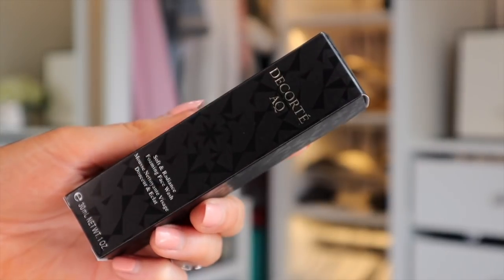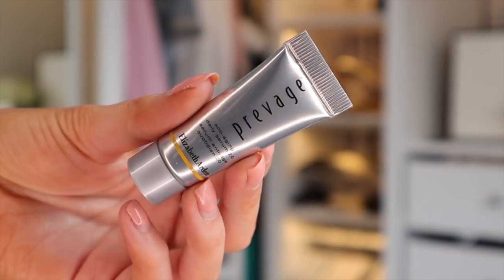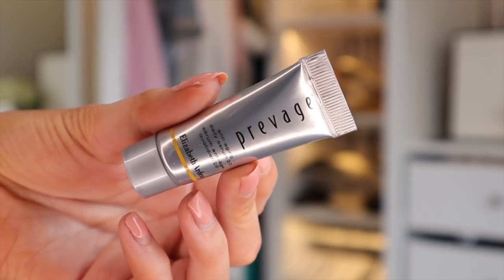This is another brand I've never tried before — Decorté AQ Soft and Radiant Foaming Face Wash. Apparently it's really good for radiance and I bet it works like a dream with an electric cleanser. Then we've got Elizabeth Arden — a generous sample size of the Anti-Aging Daily Serum with 10 powerful ingredients to defend against environmental assaults.